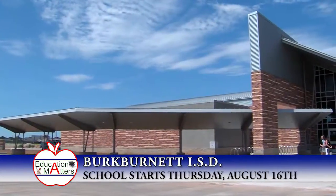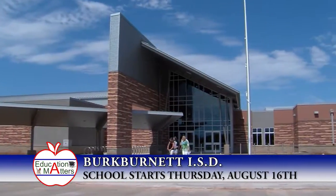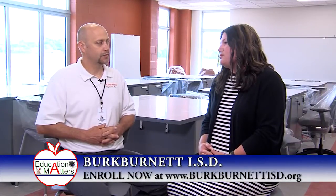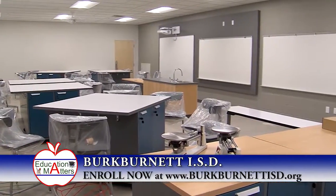Overton Ray is going to be our new third through fifth grade campus in Burkburnett, so we're super excited about that. It's an 82,000 square foot facility with a lot of collaborative spaces. We have three pods — a third, fourth, and fifth grade pod — and at the end of each pod we have STEM areas, which are open collaborative spaces for our students. We also have top-notch science labs in each pod.